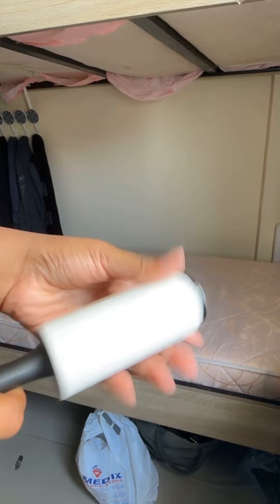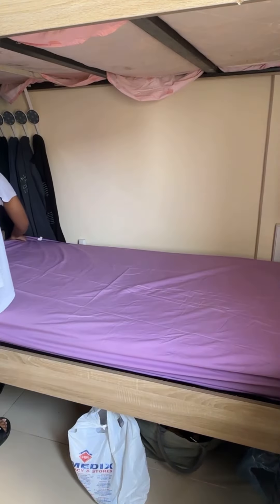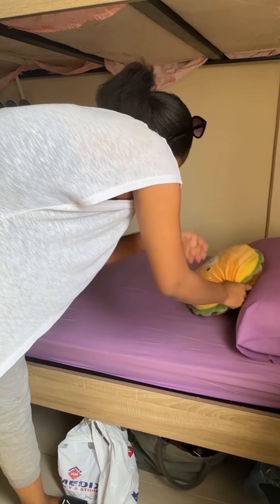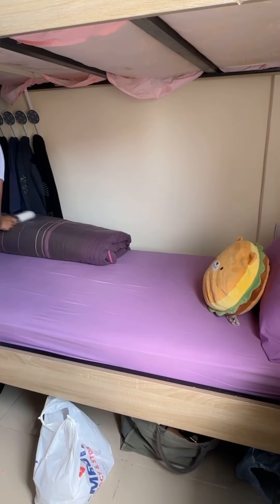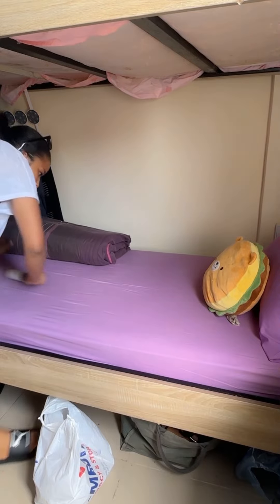First, lint rolling — there's so much lint actually on the mattress itself. Then I make my bed, put my dusty dressy burger pillow back, and I'm feeling like myself again honestly.